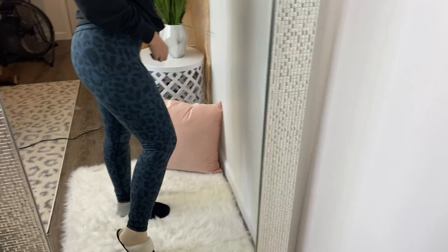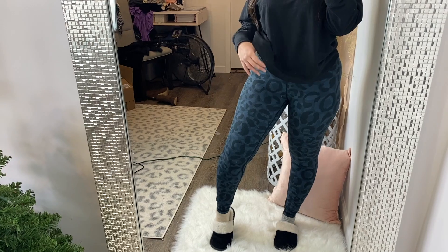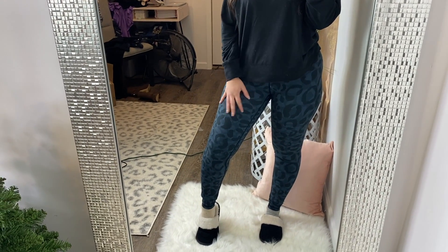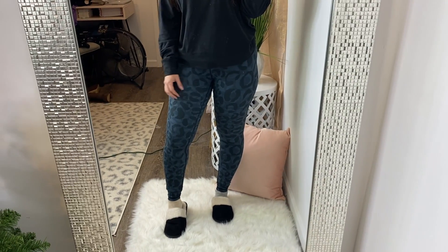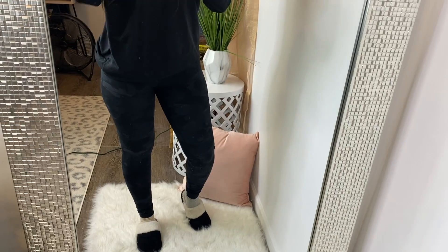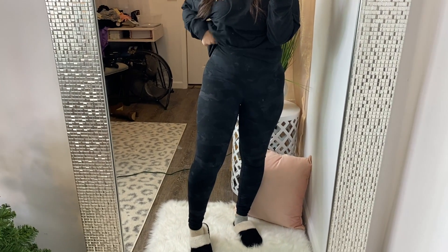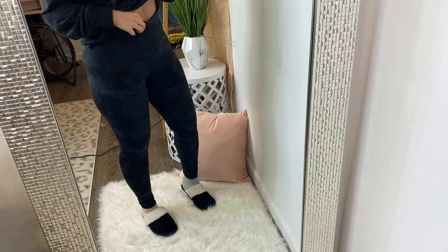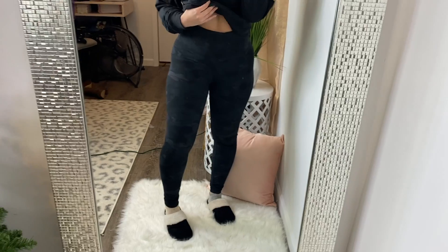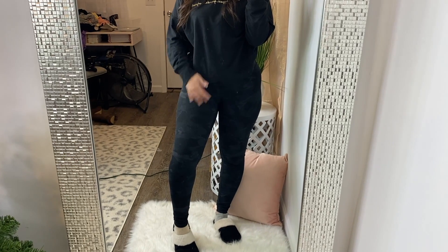I would suggest these leggings to anyone looking for a trendy legging that's not crazy overpriced — similar to Lululemon leggings. Other reviewers said these were comparable to those leggings as well. For reference, I'm about 140 pounds in a size medium and there's still room for movement. I've been wearing these like crazy because I absolutely love them — super cute, super trendy, and definitely a dupe for Lululemon.